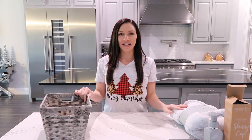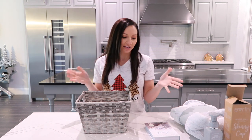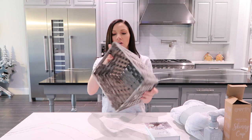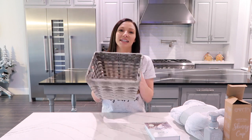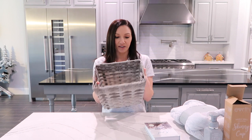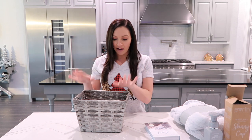Moving on to our next gift basket. This one doesn't really have a theme, but it feels cozy — like a cozy little gift basket for someone. This basket I think I got from Target; there's no price tag on it so that's probably how long I've been holding onto it. The baskets can be part of the gift — this is a wonderful bathroom organizer or can hold kids' books, crayons, or whatever.